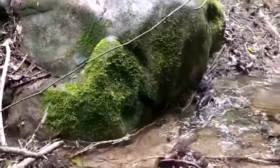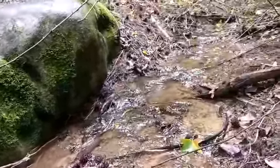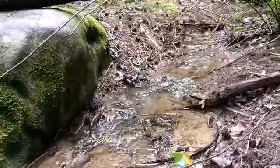Look at the pretty moss. Anyway, who's ready for a garden tour?